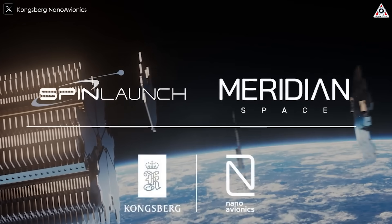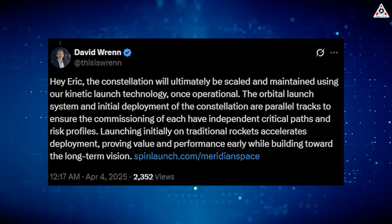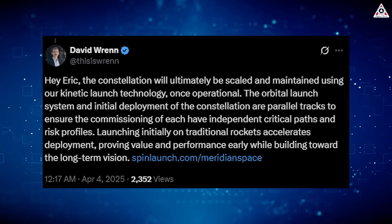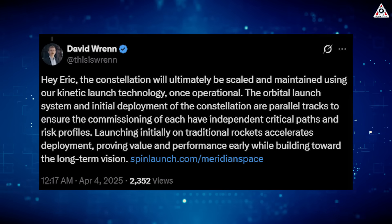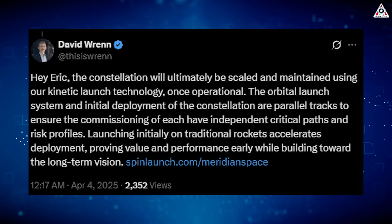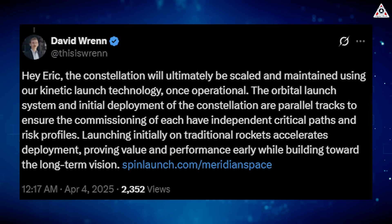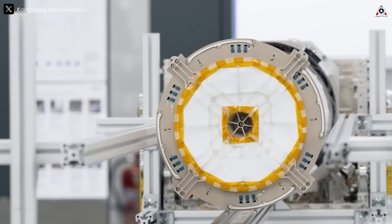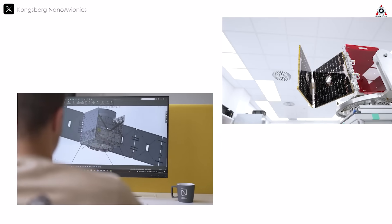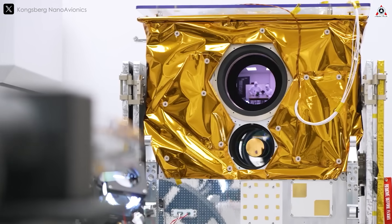CEO David Wren explained: "The orbital launch system and initial deployment of the Constellation are parallel tracks to ensure the commissioning of each have independent critical paths and risk profiles. Launching initially on traditional rockets accelerates deployment, proving value and performance early while building toward the long-term vision." SpinLaunch has already signed a $135 million contract with NanoAvionics, a subsidiary of Kongsberg Defense and Aerospace, to be the primary supplier for the Constellation.